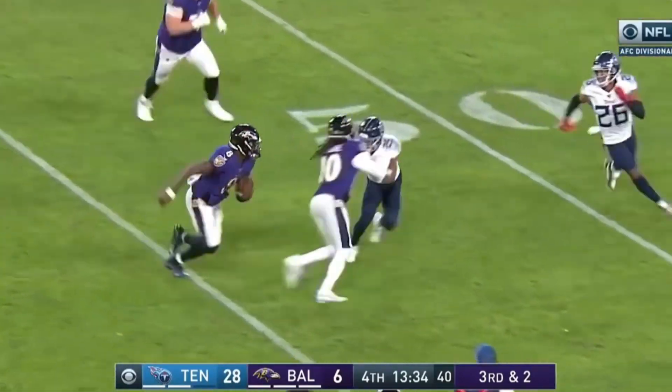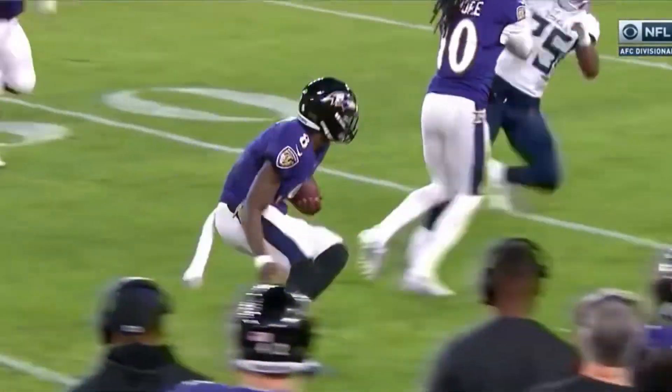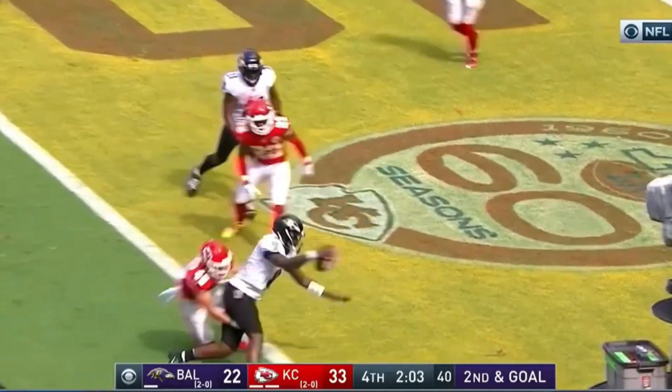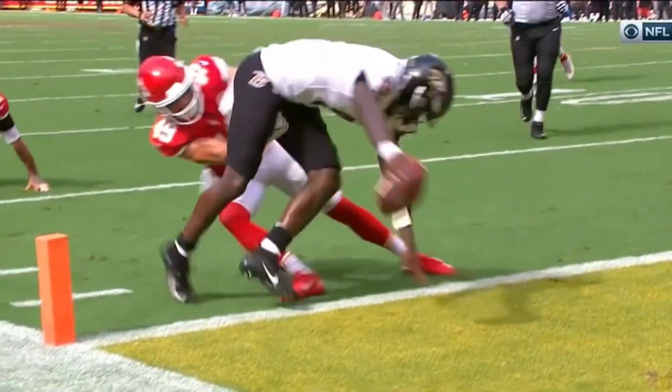Jackson stops. Incredible. What Lamar Jackson can do — out of the pocket, Jackson trying to run for it. Jackson avoids, spins. He's in. Touchdown! Lamar Jackson is elusive.